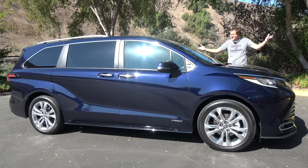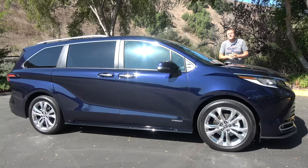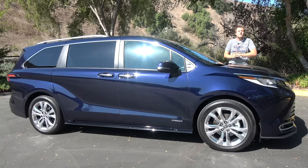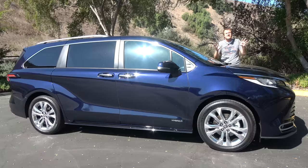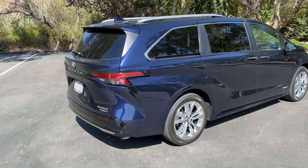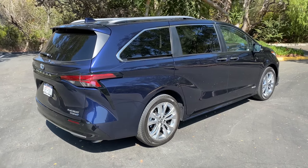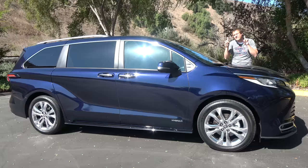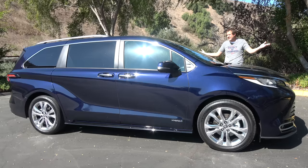This is the new 2021 Toyota Sienna, the latest version of Toyota's ultra-popular family minivan. This is the most advanced Sienna yet, with a lot of new family-focused features and technology, and it's only offered with a hybrid four-cylinder engine. Today, I'm going to review it.